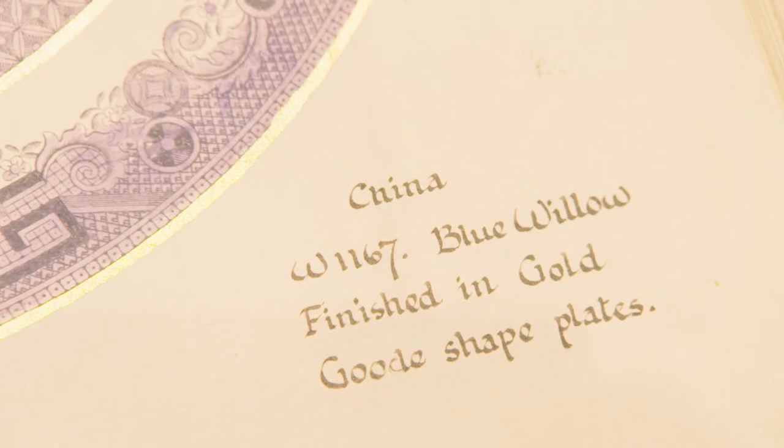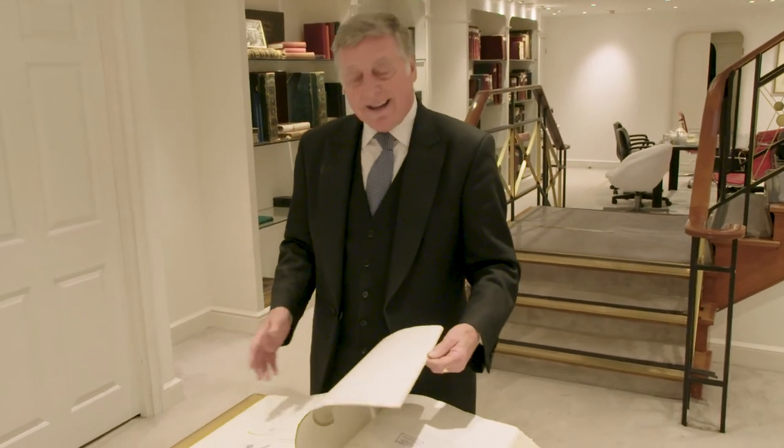Down here is probably one of my favorite parts of the business — down in the archives. Because down here you're going back in time; you're actually going back to a different era.